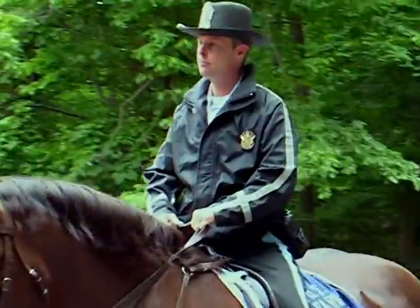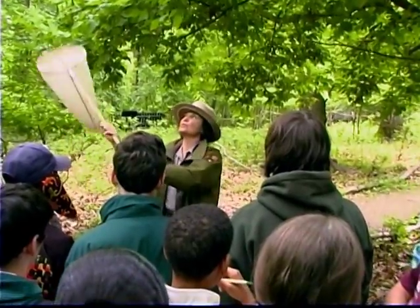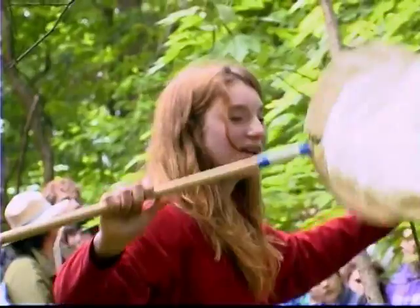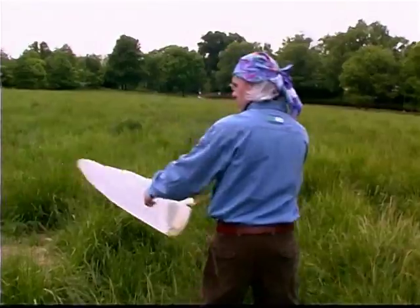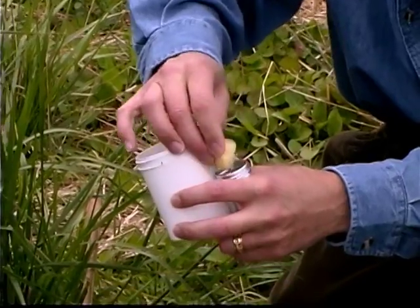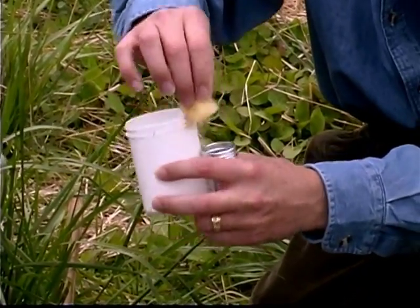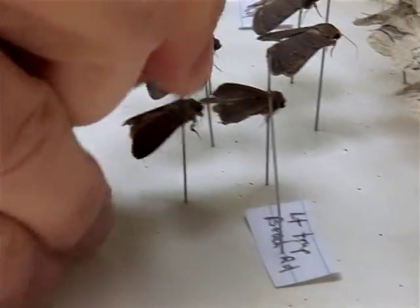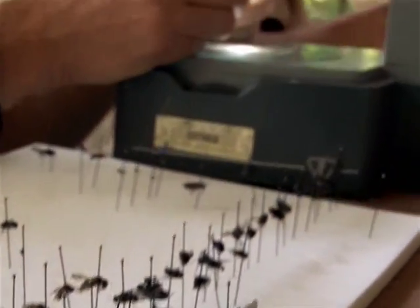Park rangers are there to help. Here, they are helping a group to catch caterpillars, spiders, and butterflies. Insects are an important part of the BioBlitz. One reason is there are a lot of them. They also come in a great variety of colors, shapes, and behaviors.